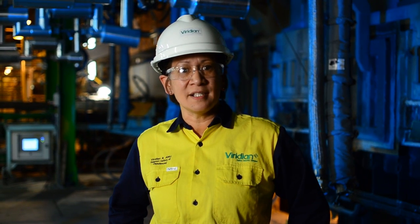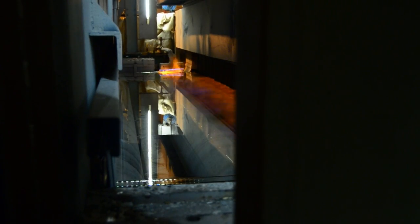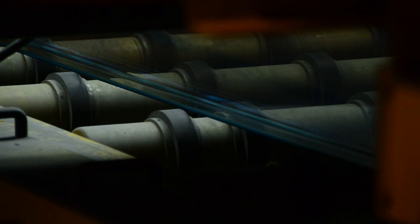When it leaves the coating process, it's more than glass — it's active insulation technology, with a low-E coating that helps to control the flow of heat into and out of your home.